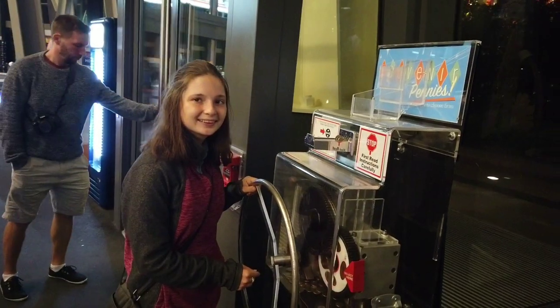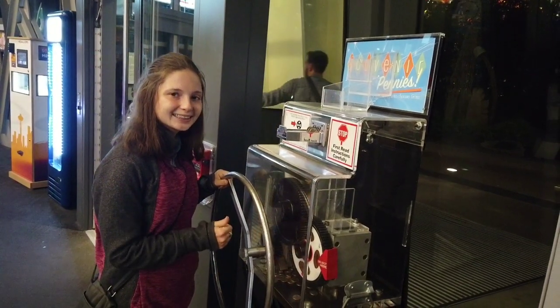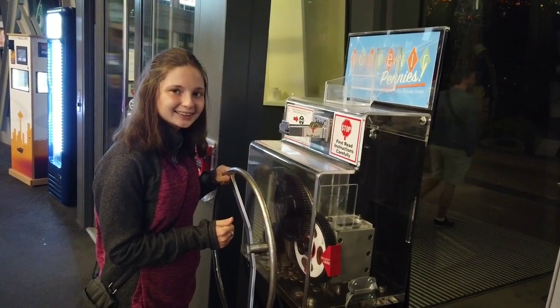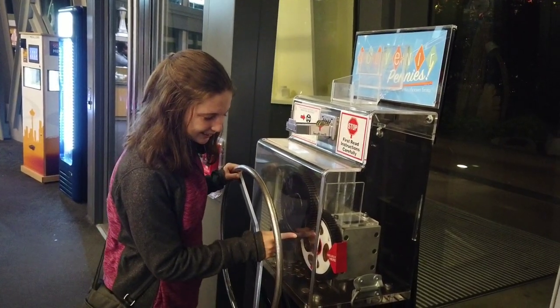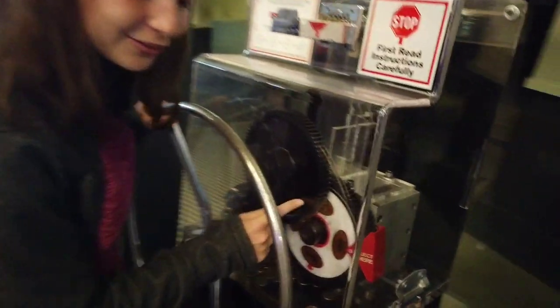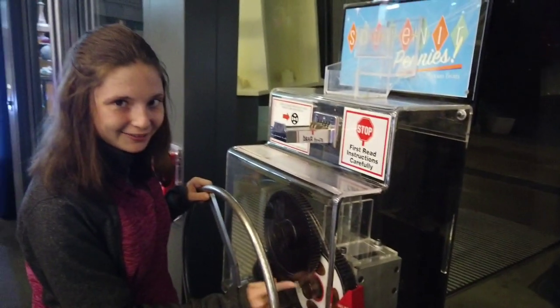And now we're in the gift shop. If you don't know, Steph collects smashed pennies from all the places we go. Last year when we were here I think she got a penny, but she's going to get another one here today at the Space Needle. She's getting this one because it goes sideways, and if you get a souvenir penny book, that's how they store it.